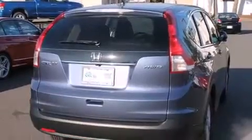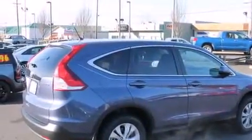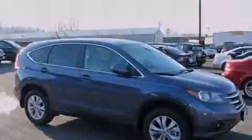Features include traction control and stability control systems, cruise control, full power accessories, a CD player, a rear window defroster, a keyless entry system, and a sunroof enables you to fill the cabin with fresh air at the push of a button.